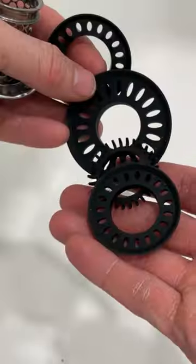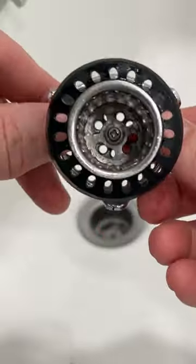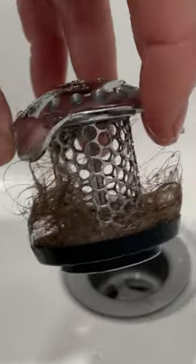Installation is a breeze and it can fit any size drain with the multiple rubber adapters. It's built to last with its stainless steel construction and it catches hair awesomely and out of sight. The hair wraps around the cylinder and is easy to remove.